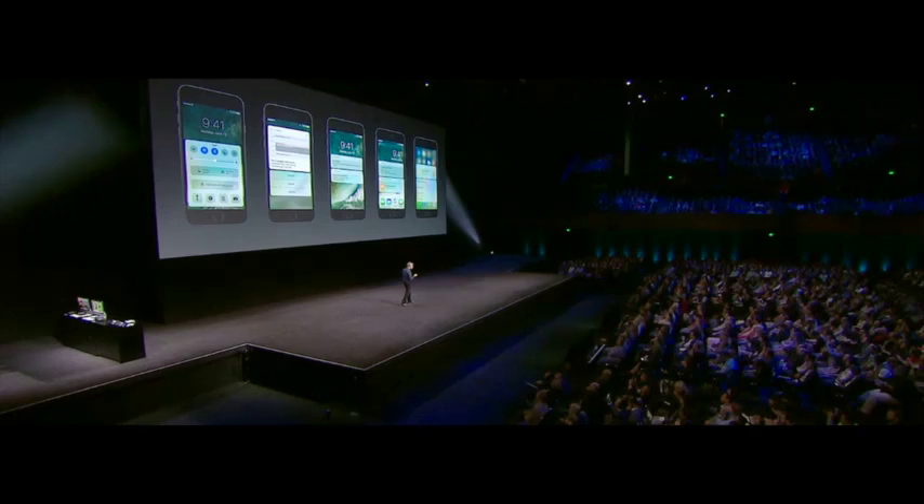Last but not least is iOS 10. iOS 10 has been highly anticipated, and here are the features, release date, and more. The first major overhaul was the Messages app — it got completely overhauled with a bunch of new features, and Apple spent most of the demonstration on this and also Apple Music.